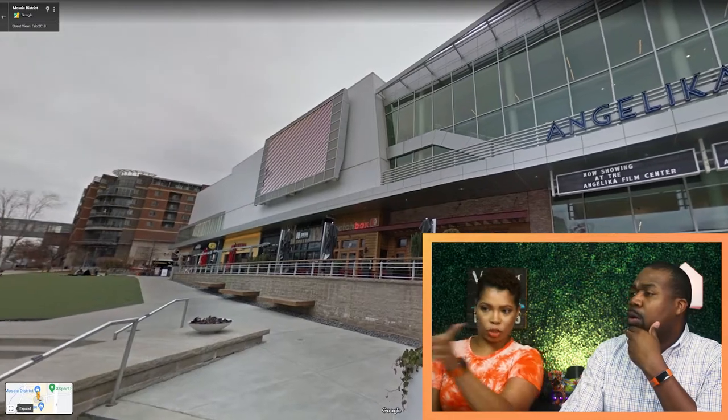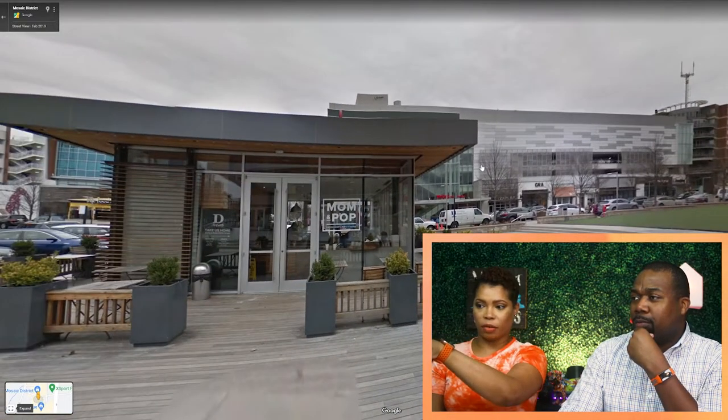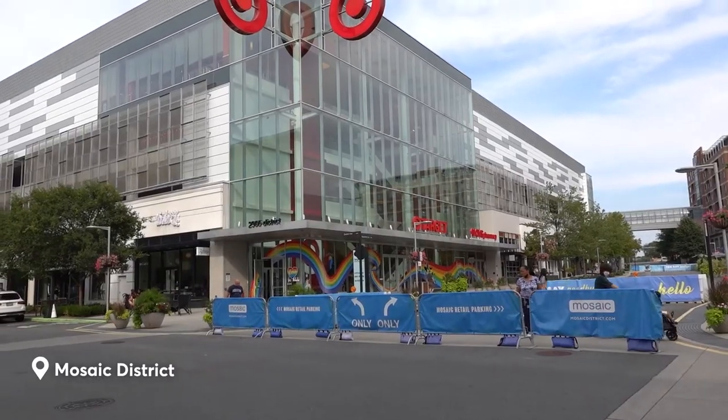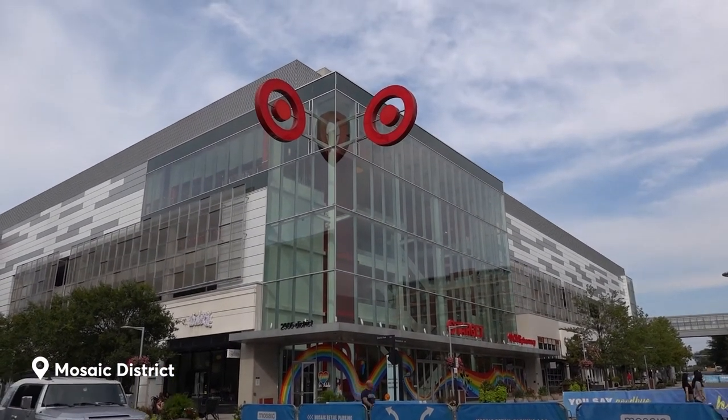So Mosaic District is pretty cool. They have some big box stores too — if you go across the street, Target is right there. Barnes and Noble is just down the street. It's a nice place to just hang out and chillax.